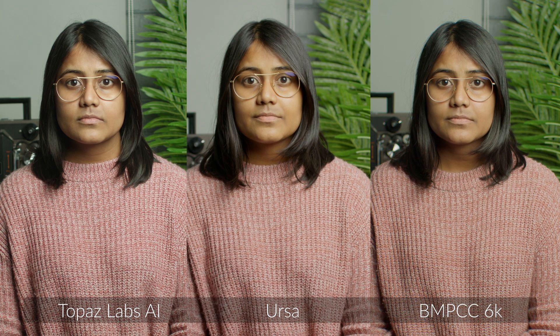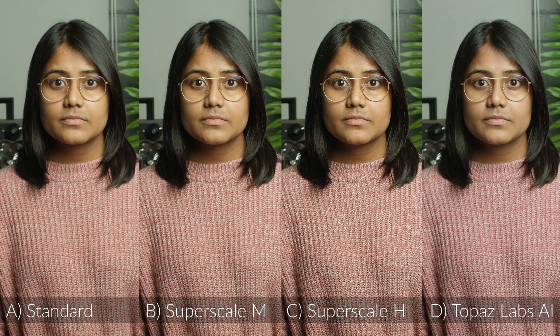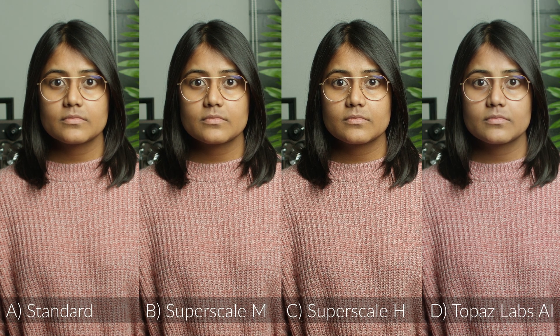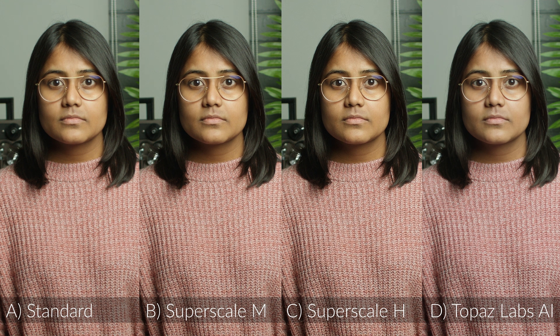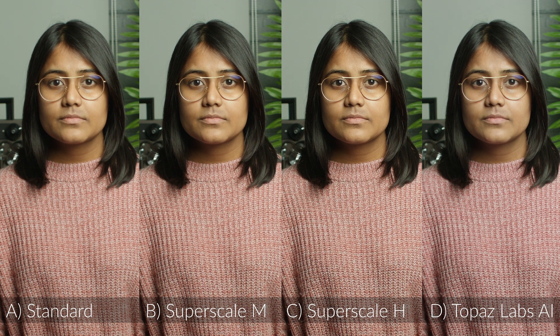Topaz Labs AI on this very static set shot — we just did this quickly in the office — looks really good to my eye. There's not a lot of movement but it doesn't have that fake sharpness look. Here you've got all four of them side by side. I certainly wouldn't use SuperScale set to high, but the Alexa in 2K just up-resed on the timeline — depending on what you're doing, especially in motion — still looks really good.